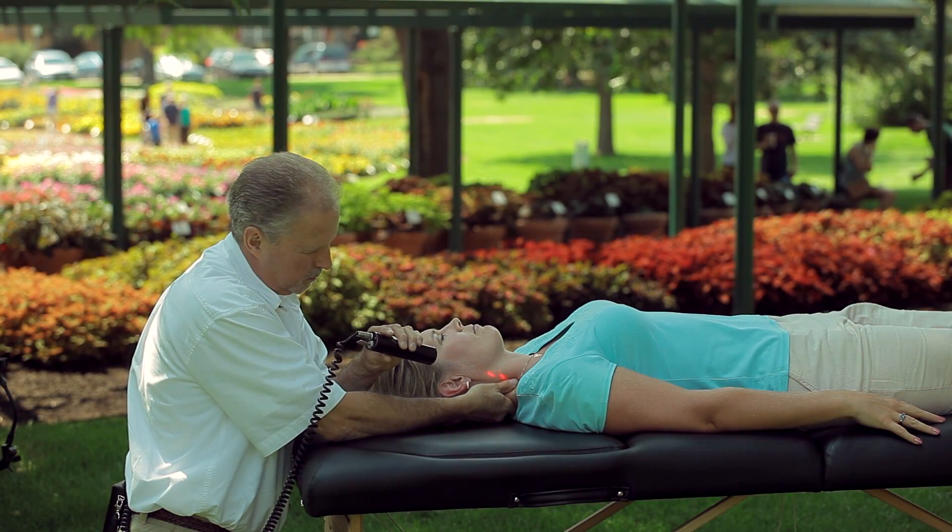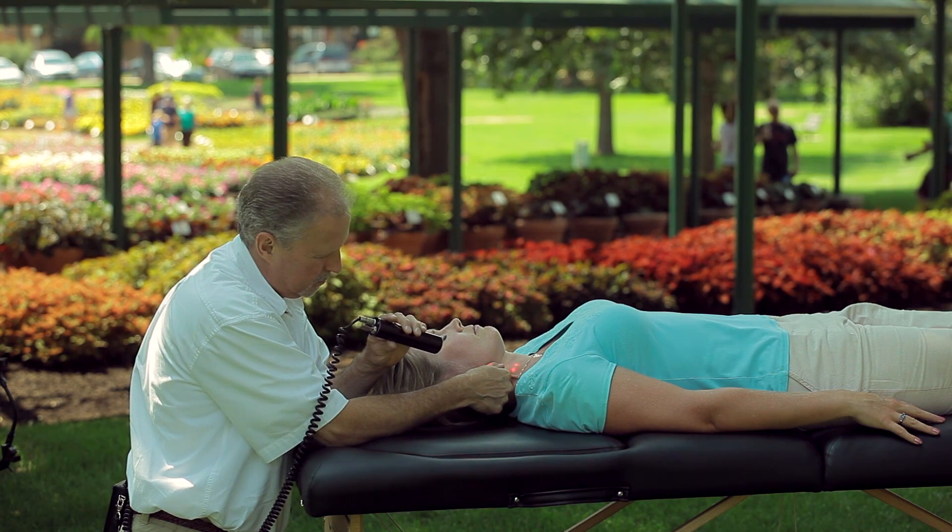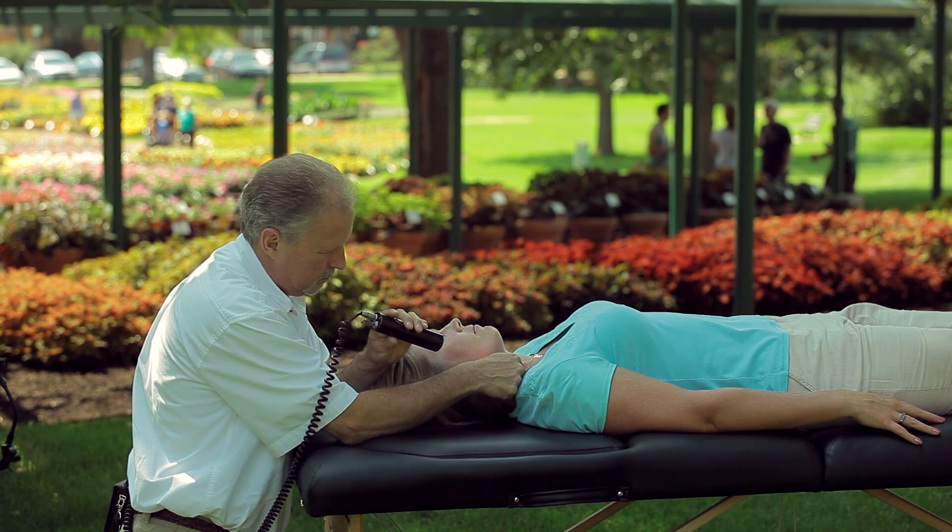Applying these techniques will set you apart in your industry and help you get results others don't. It's ideal for massage therapists, chiropractic assistants, PTs, rolfers, and body workers of all types.